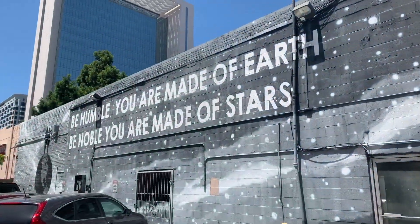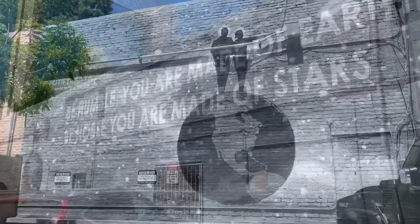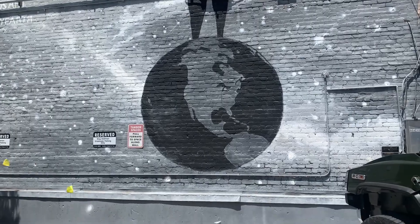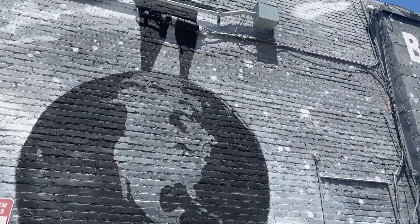Right next to our first mural is the stunning greyscale one: 'Be humble, you are made of earth. Be noble, you are made of stars.' The artist Trek Thunder Kelly, who operates at Avenis Beach, completed this mural in 2016. Often while driving by you're more likely to find cars parked in front of it. It's huge, has a beautiful message, and worth checking out especially if you're already there.